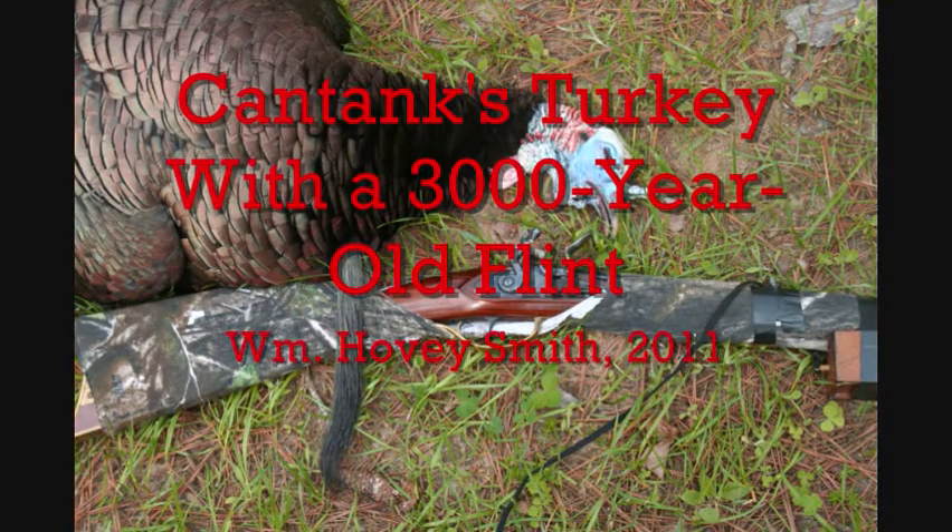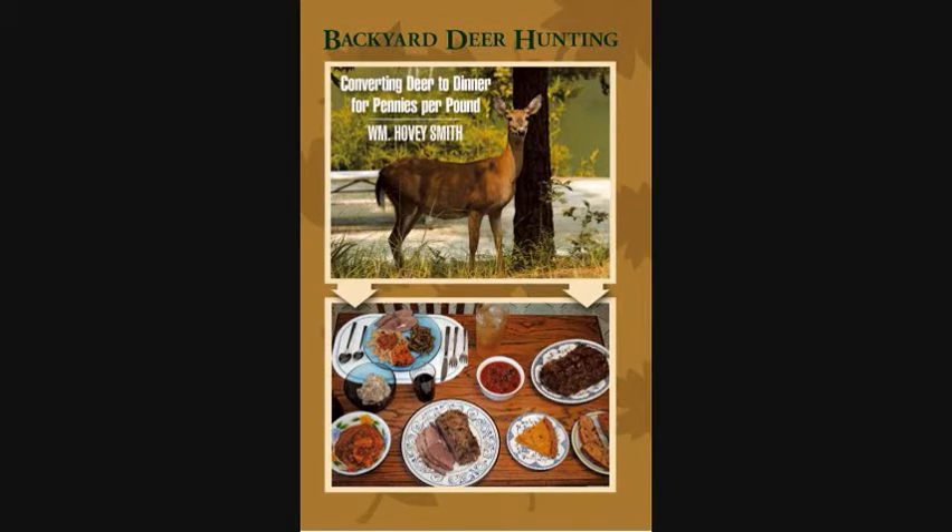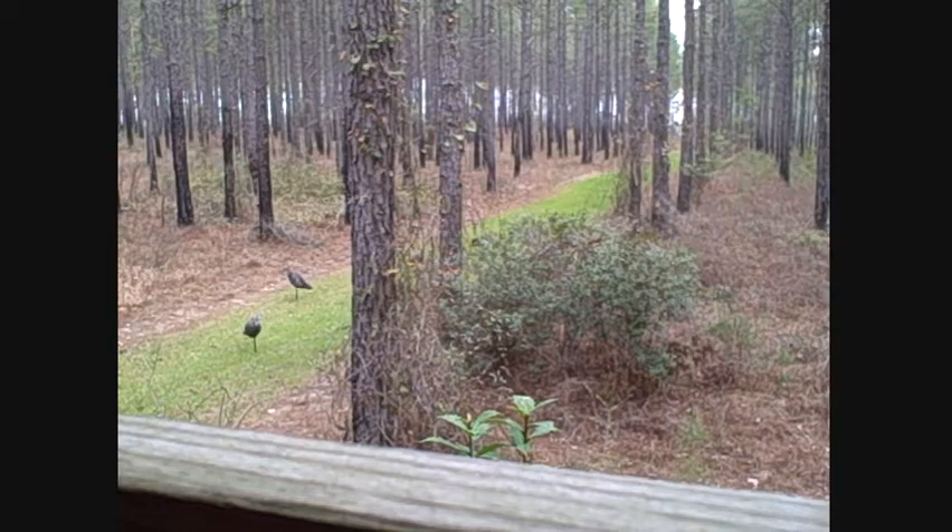Canned Tanks Turkey with a 3,000 year old flint, by William Hovey Smith. Hello, I am primarily noted for the book Backyard Deer Hunting: Converting Deer to Dinner for pennies a pound, in which I talk, as you might suspect, about deer hunting, but all other stuff too, including turkeys.